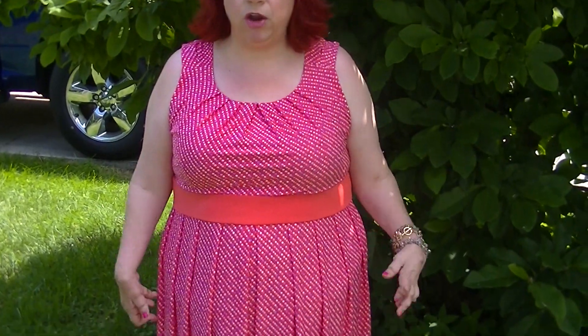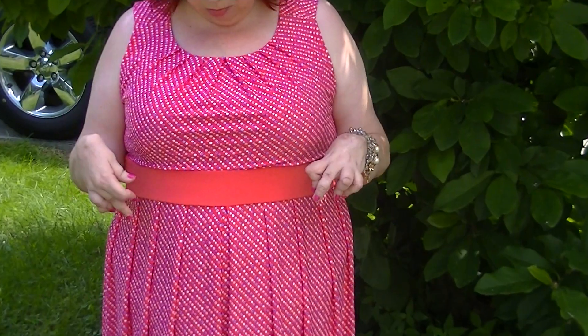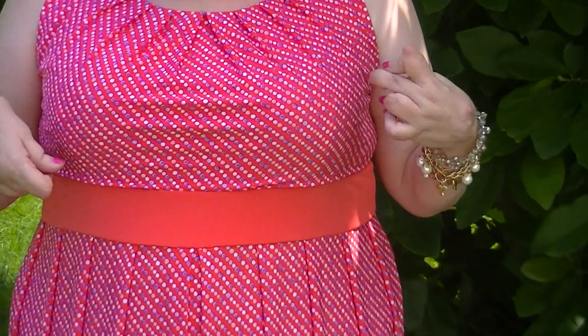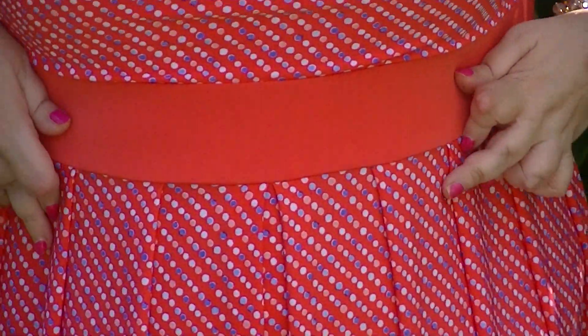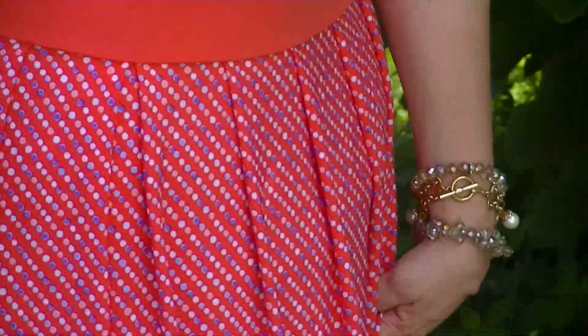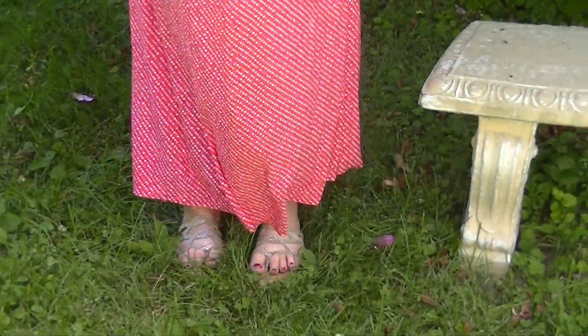I think it's really super cute. It's got this adorable polka dot pattern in different colors - a pale blue, darker blue, a pink, and a white, just all different kinds of colors. It's got this shirring or pleating at the neckline and below the bust. It's a true maxi length - I am five foot three and it comes to my feet.